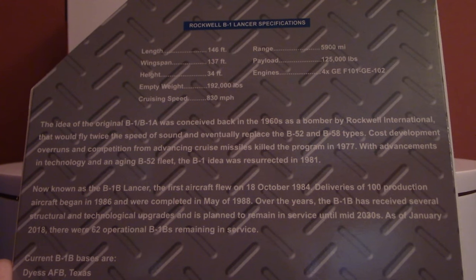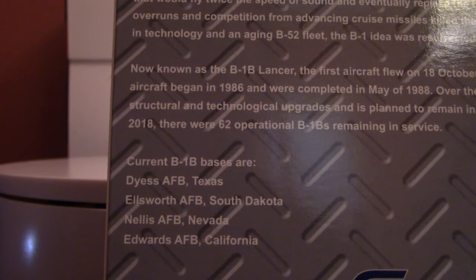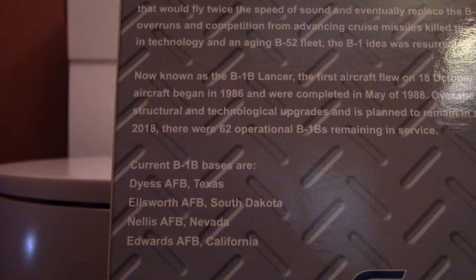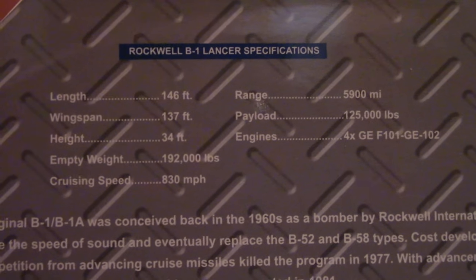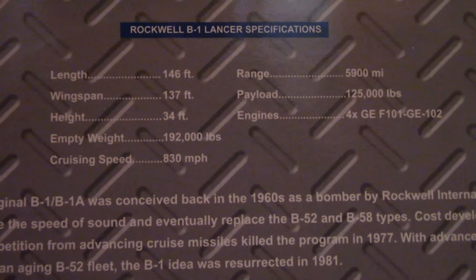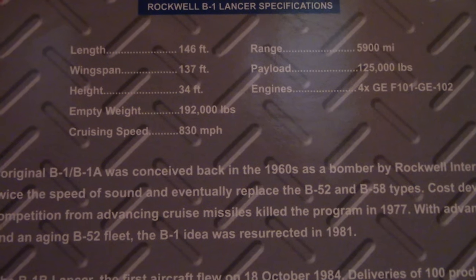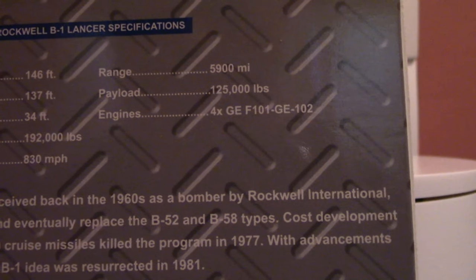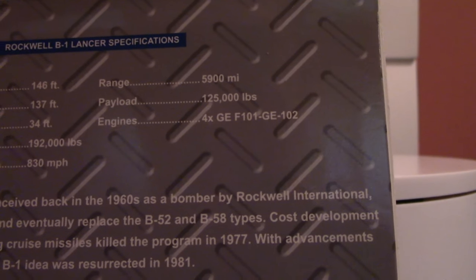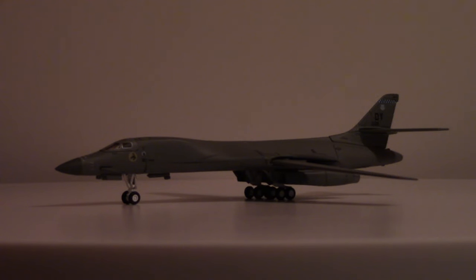The write-up continues: 'Over the years the B-1B has received several structural and technological upgrades and is planned to remain in service until the mid-2030s. As of January 2018 there were 62 operational B-1Bs remaining in service.' Across the bottom are current B-1B bases: Dynas Air Force Base in Texas, Ellsworth Air Force Base in South Dakota, Nellis Air Force Base in Nevada, and Edwards Air Force Base in California. Specifications listed include length 146 feet, wingspan 137 feet, height 34 feet, empty weight 192,000 pounds, cruising speed 830 mph, range 5,900 miles, payload 125,000 pounds, and four GE F-101/GE-102 engines.